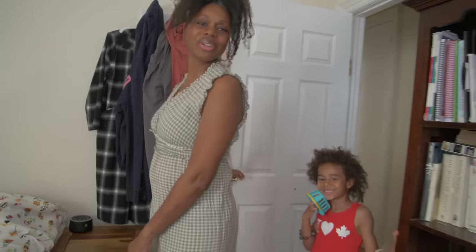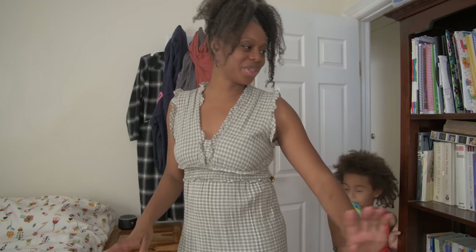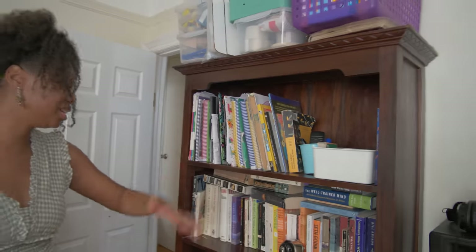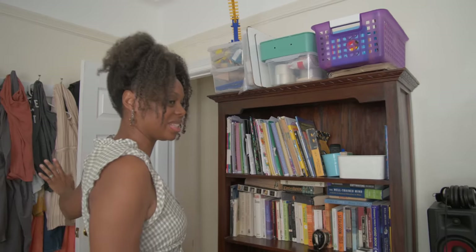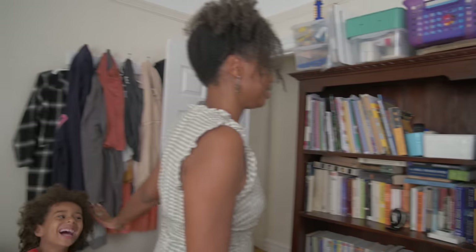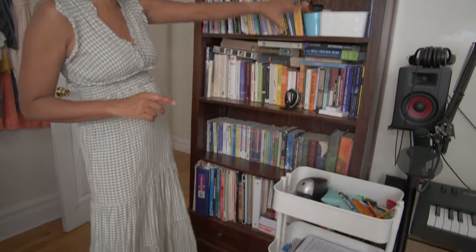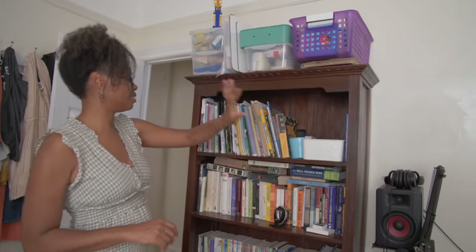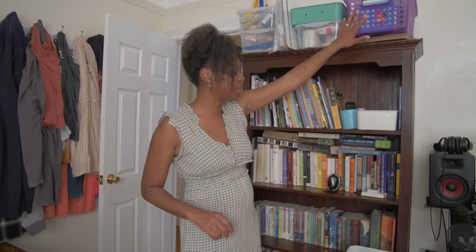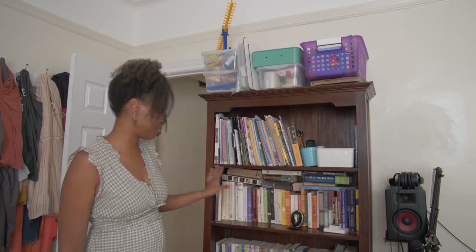And here we are in the parents' bedroom — a wonderful place, but very much multi-purpose zoned because it just has to be. Besides the clothes hanging behind me — let's ignore that little disaster — we have a bookshelf that houses everything from homeschool supplies, books for school, math manipulatives, art supplies, and beginner reading books. My books get one shelf and it doesn't even fit.